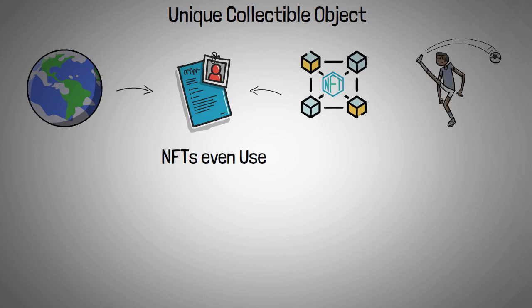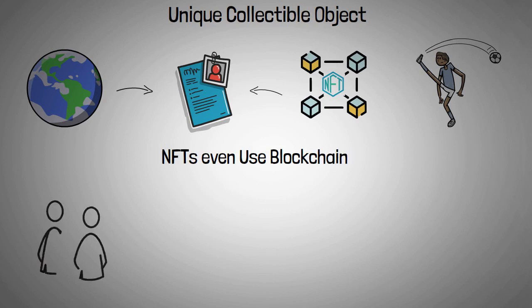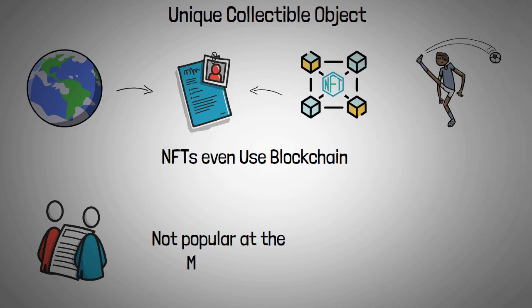Some NFTs even use blockchain technology to establish a digital ownership certificate for a unique physical asset. However, this is not popular at the moment.